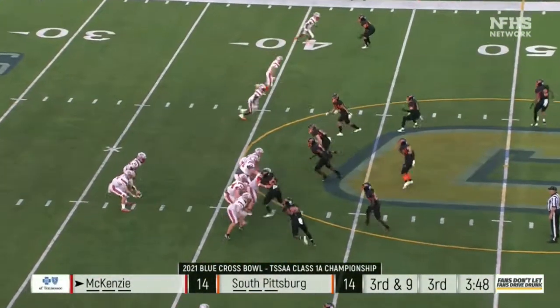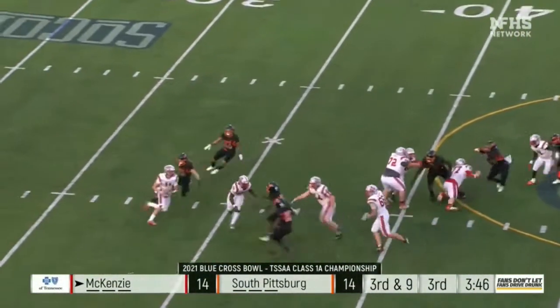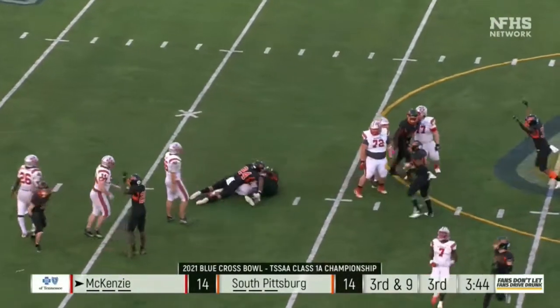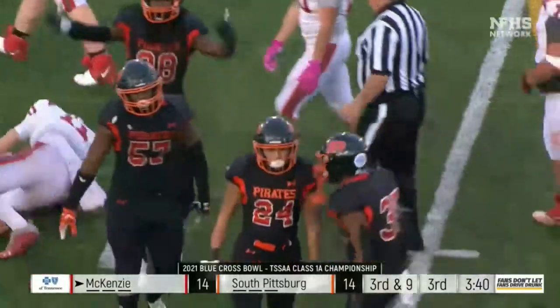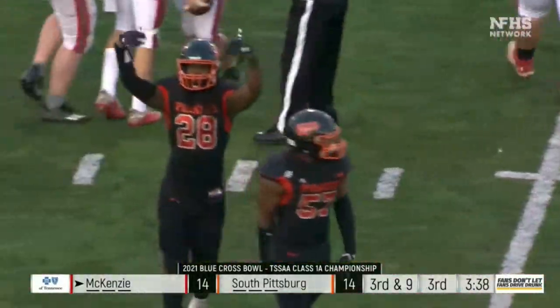McCreary in the backfield, Taylor in the left slot — Cassidy in trouble, down he goes. Camden Wellington and Reginald Hunter on the sack. The Pirates defense steps up again.